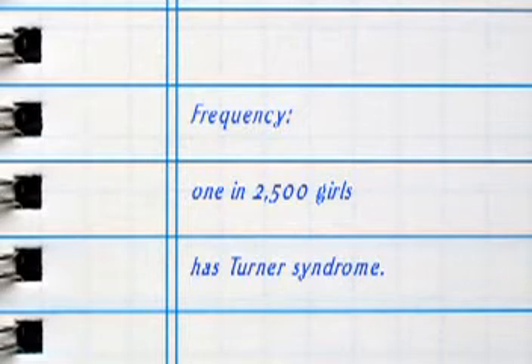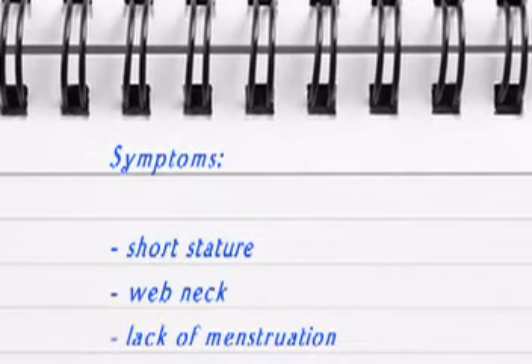If they survive to term and get born, they have Turner syndrome. If you saw a baby in a nursery, you might notice a broad neck or a little extra skin fold, which we call webbing. There could be swelling of the hands or feet, which we call lymphedema — extra tissue fluid. There could also be a heart defect.